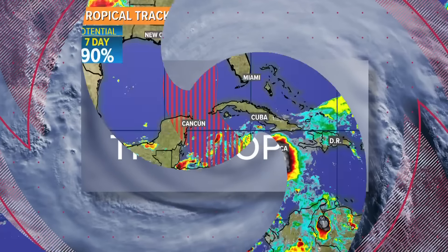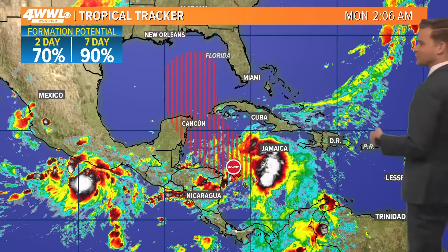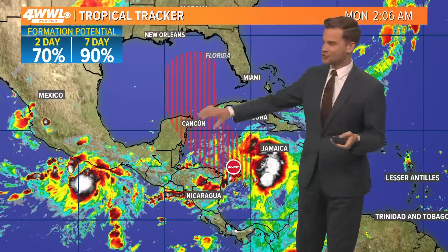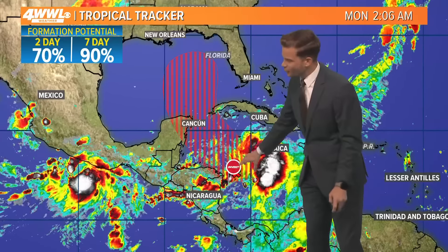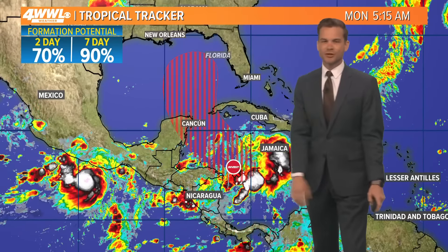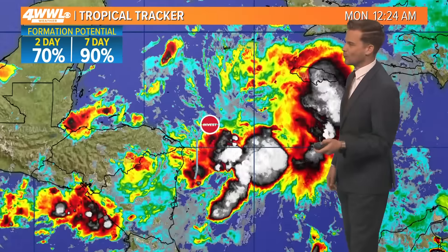This tropical system will likely bring the biggest impacts to Florida as we get into the Thursday timeframe. Confidence has been growing that this is more of a Florida problem rather than a central Gulf Coast problem. It's currently an unorganized area of showers and storms, still in its formative stages, but we do think this is going to become a depression, a storm, and eventually a hurricane as it enters the Gulf — probably late Tuesday into Wednesday morning.